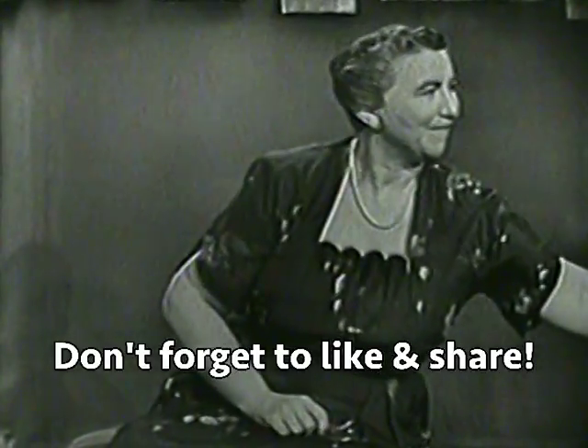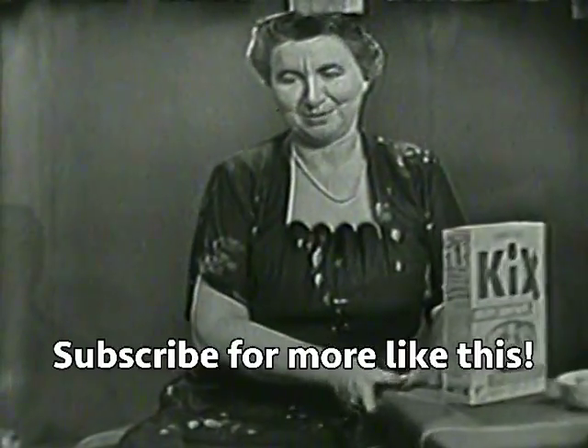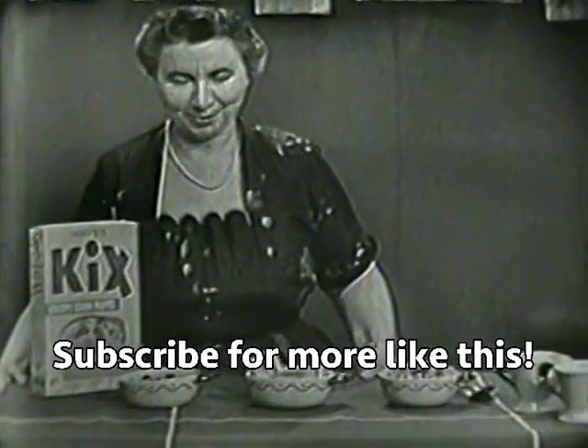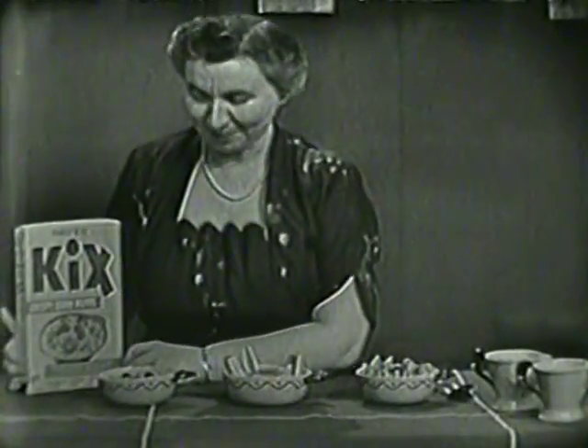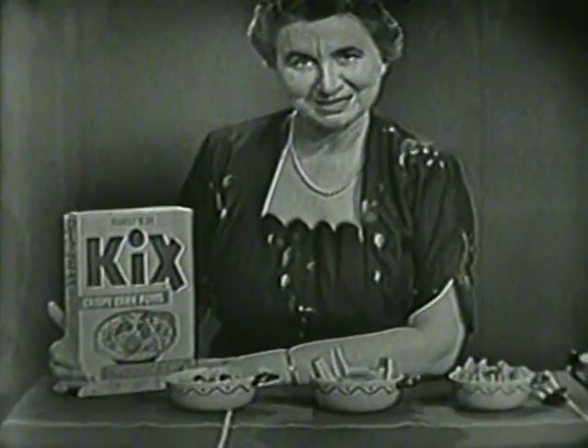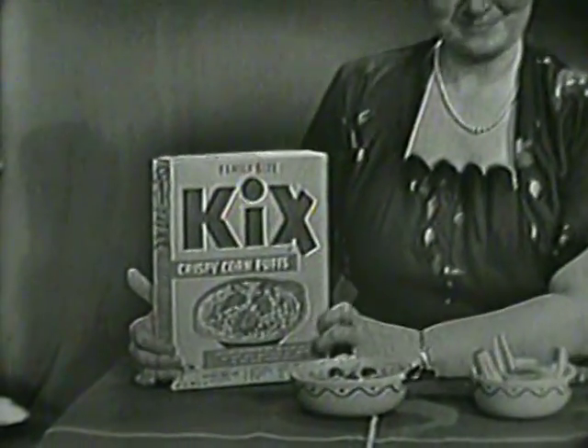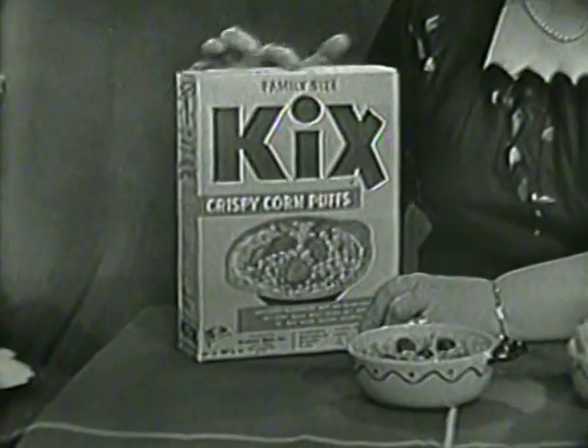Something else I want to show you — it's right here on the table. Look what we have. You know this, don't you? What is it? The big yellow box with the big blue letters on it. What does it say? Kicks, crispy corn puffs. That's right. This is a new box, too.